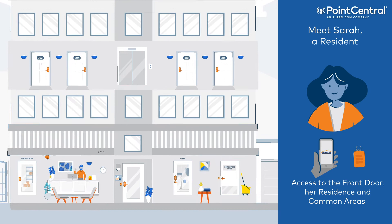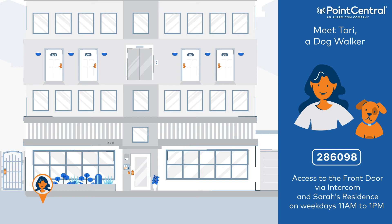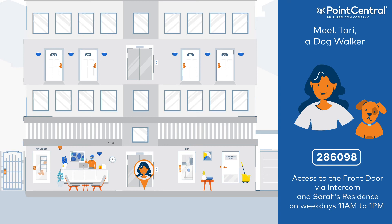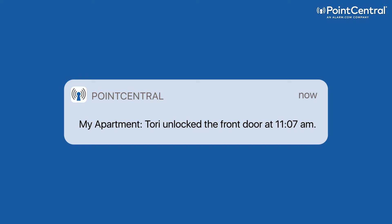Sarah also has a four-legged friend named Winston. Sarah has hired a dog walker, Tori, to walk Winston every day while she's at work. Sarah easily created a user code for Tori that lets her into the property via the intercom and into Sarah's apartment, but only on weekdays between 11 a.m. and 1 p.m. Sarah gets a notification to let her know that Tori has arrived, so she knows Winston has been walked.